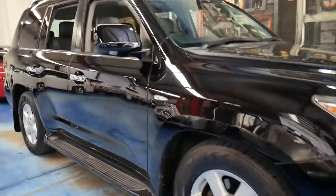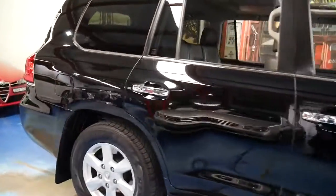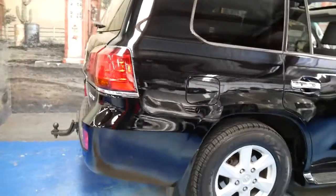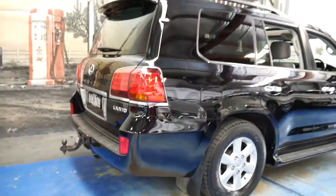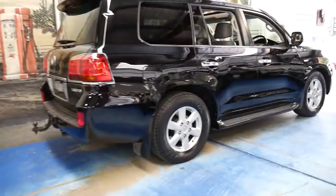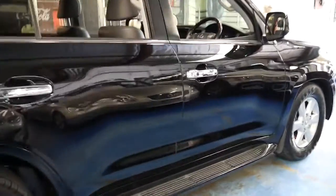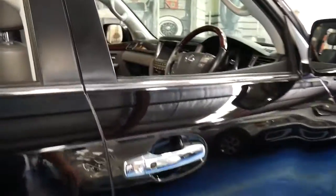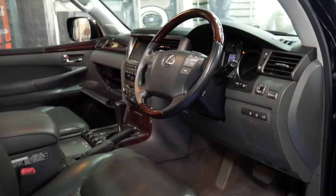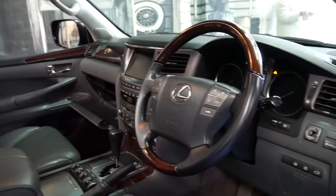We've been waiting for a while for a Lexus LX 570. We've got a Lexus LX 470 in stock at the moment. We've sold a number of them and for us we've just been waiting for the LX 570 to become that little bit more reasonable in terms of price, and we think this car at $49,950 is very good value, especially for a 2008 black sports luxury with every option.